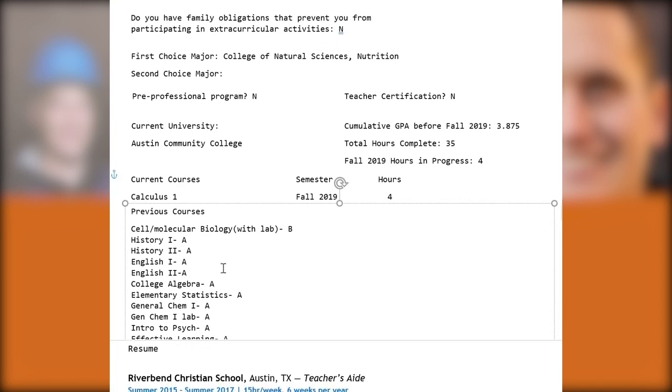Looking briefly at their courses, they have two of the core sciences with labs. With that and calculus, they've met the minimum requirements to be eligible for the College of Natural Sciences. Even though their overall GPA is a 3.87, earning a B in one of those core science courses will weigh more heavily against their GPA — that's something that would be noted in UT's calculations. But overall, it's still a really strong transcript.